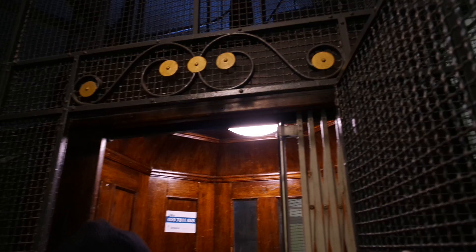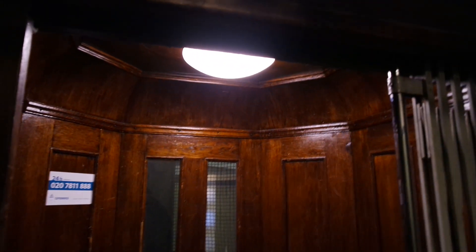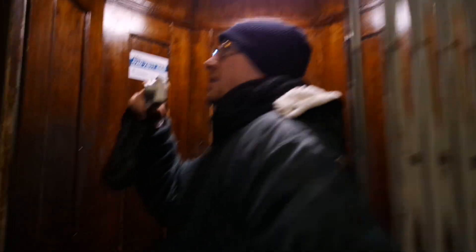Yeah. This one is probably the most beautiful one in the building, because you don't have all of this camp here. Eight-sided, six bars. Built in 1929 by Otis. Serial number 18073.